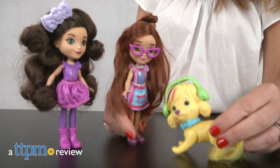Get styling with the gang from Friendly Falls. Hi, I'm Tammy with TTPM, here with three dolls from Mattel inspired by the Nick Jr. series Sunny Day.